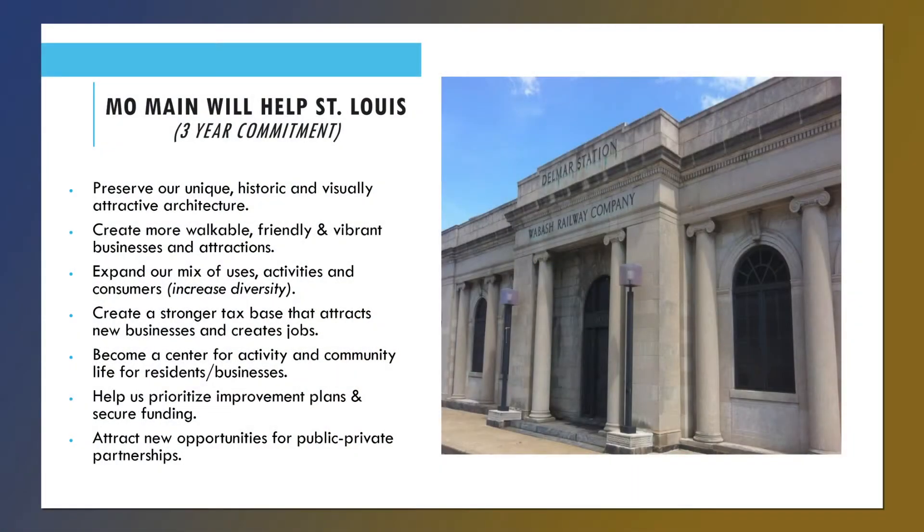So how did we get here? There were a number of really great signs, an alignment of stars. First, Missouri Main Street was recommended by St. Louis's 2030 job plan. In addition, it was specifically identified by SLDC as a program that our community could benefit from, and is mentioned in the St. Louis equitable plan as well. Our partnership with Missouri Main Street has a three-year commitment.